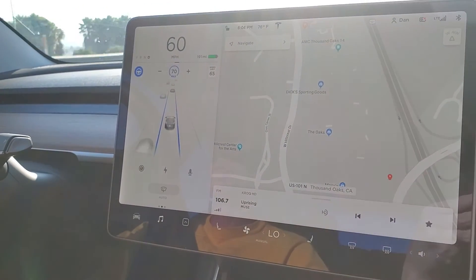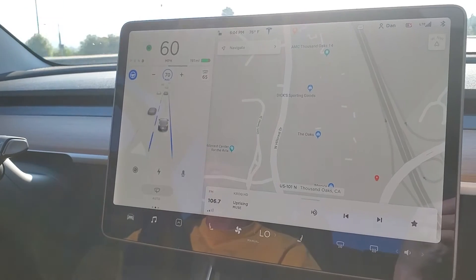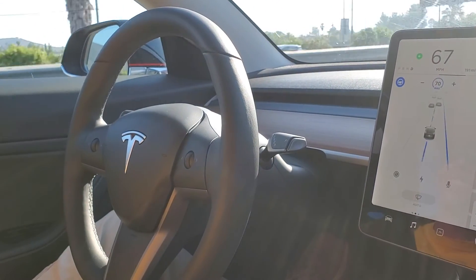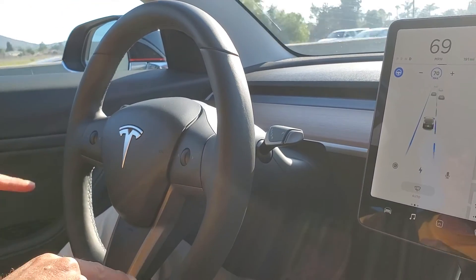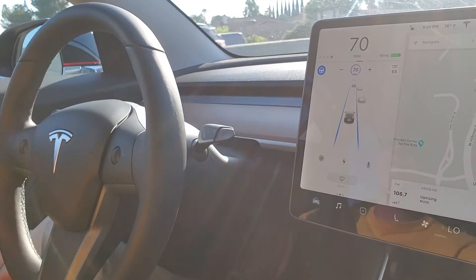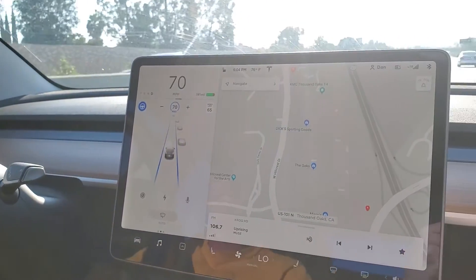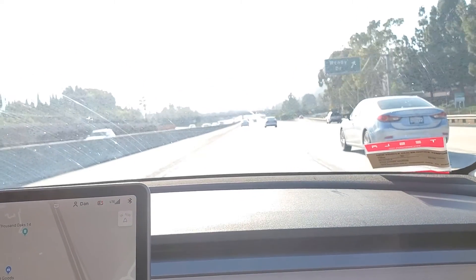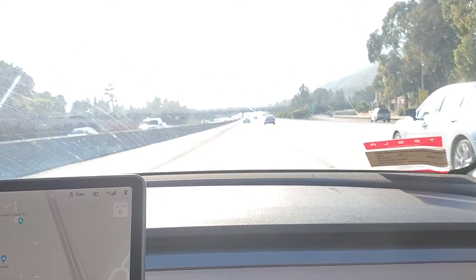No hands on the steering wheel, no hands on the brake, no accelerator. This is really awesome. Thank you so much — please subscribe, like, and comment. Bye!